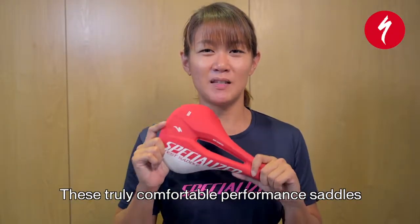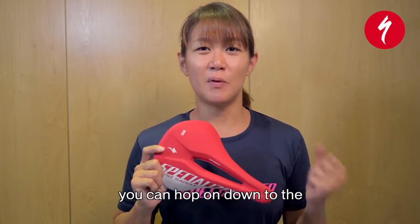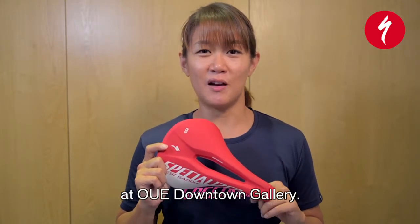These truly comfortable performance saddles are now available in-store or online. To get your size measured, you can hop on down to a Specialized Concept Studio at OUE Downsound Gallery.